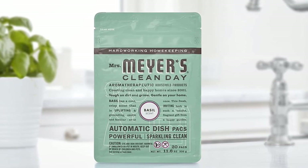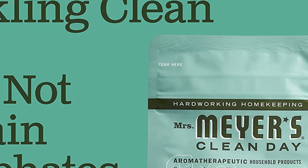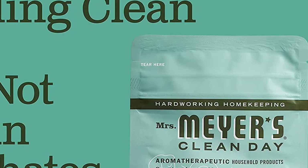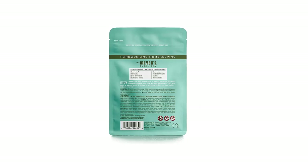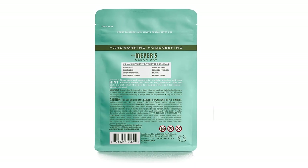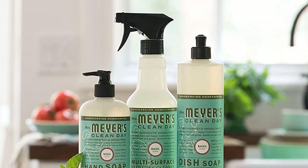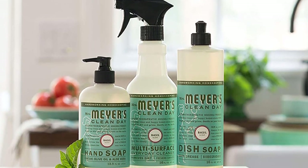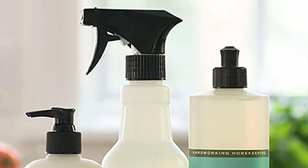Pros: Convenient, pre-measured dishwasher pods. Contains natural essential oils and fragrances. Pack of three, 60 total pods, offers efficient, long-lasting cleaning. Phosphate-free, biodegradable formula. Cons: Not suitable for all types of dishwashers. Not recommended for use on fine china, silver, or other delicate items. Can be costly compared to other dishwasher detergents.